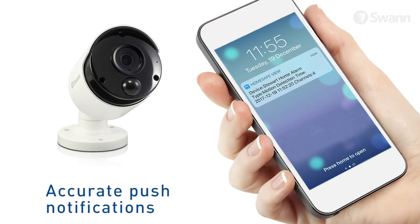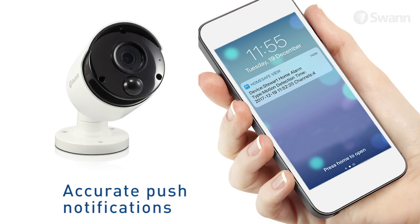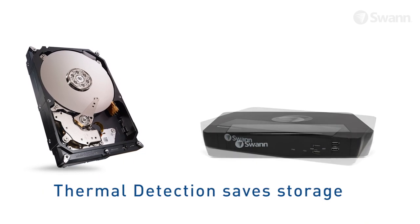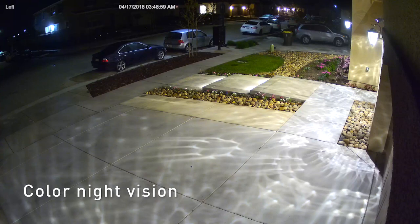Get push notifications on your smartphone when activity is detected so you can act immediately and potentially prevent crime. It's peace of mind taken to a new level. Thermal detection also saves hard drive space by only recording events you really want to see. It's set and forget security for longer.